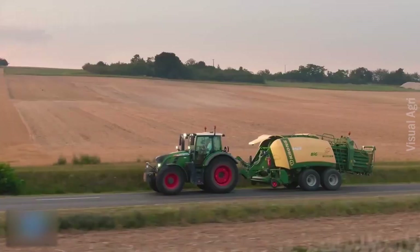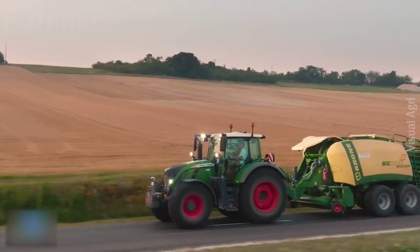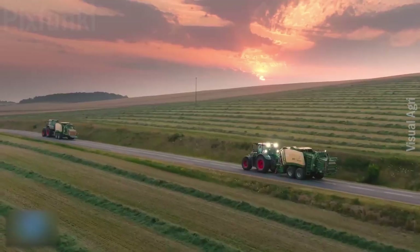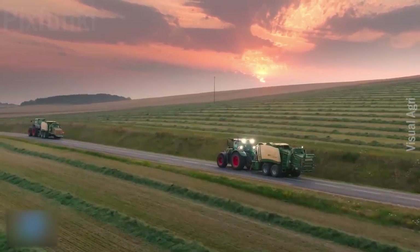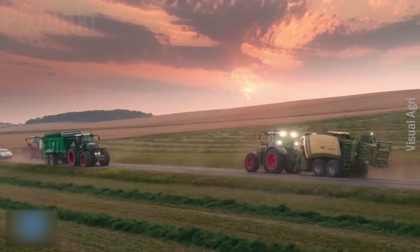Meet the Krone Big Square Baler Big Pack, which has quietly worked in the fields with high capability. To experience the performance of this Big Pack baler, a young female farmer rode it. It collects hay from the field and produces a 120cm by 90cm bale at the same time.